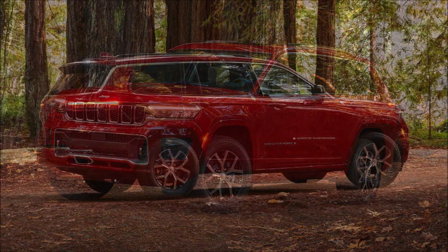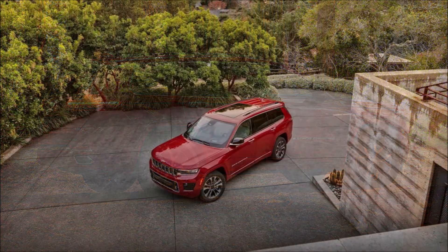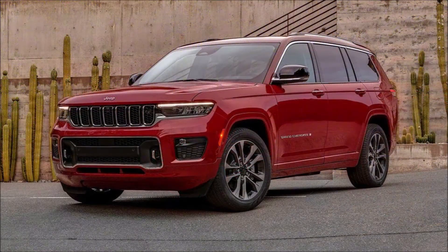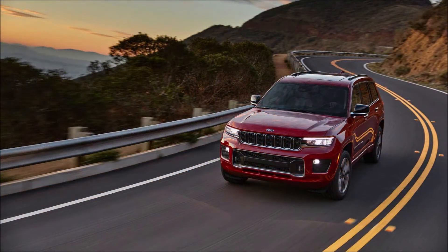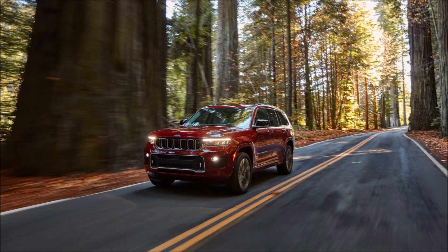There is also a 5.7-liter HEMI V8 good for 357 horsepower and 390 pound-feet of torque. Regardless of which engine the customer chooses, the SUV comes standard with an eight-speed automatic transmission. Two-wheel drive is standard, while four-wheel drive is an option.